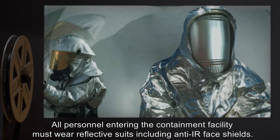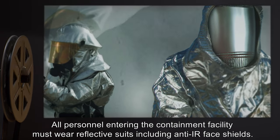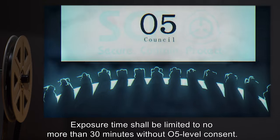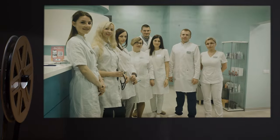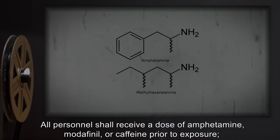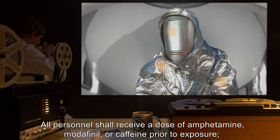All personnel entering the containment facility must wear reflective suits, including anti-IR face shields. Exposure time shall be limited to no more than 30 minutes without O5-level consent. All personnel shall receive a dose of amphetamine, modafinil, or caffeine prior to exposure.